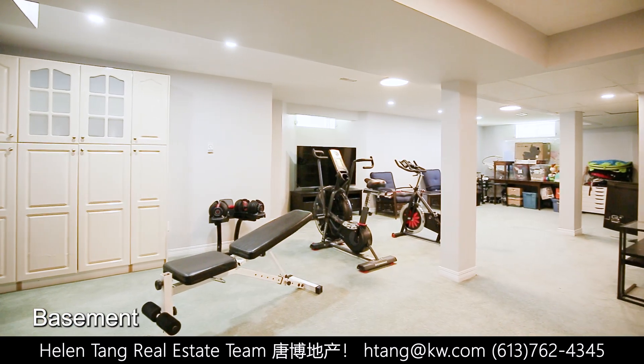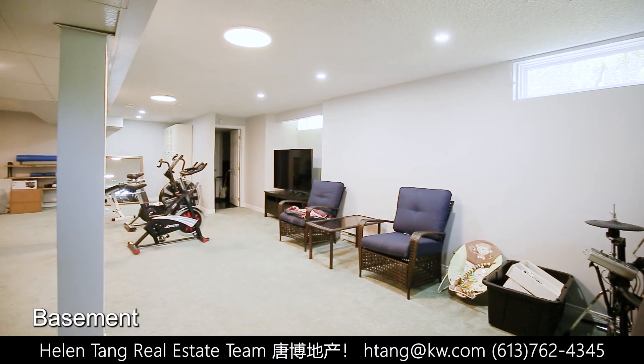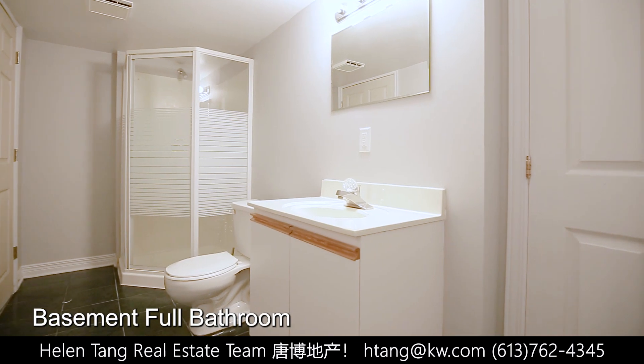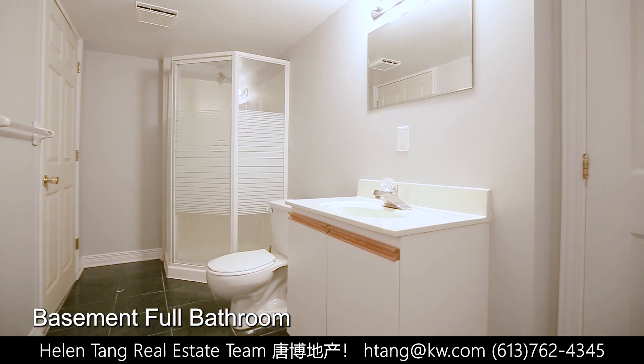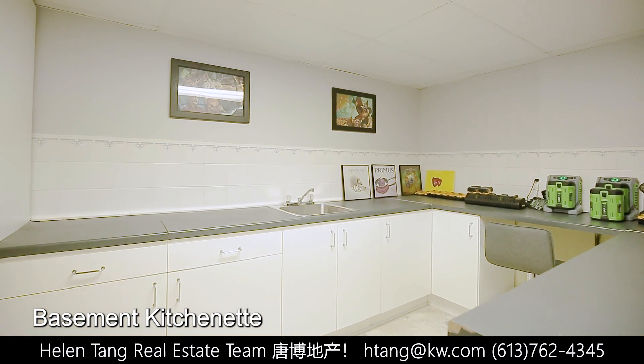This home also boasts a fully-finished basement, complete with a large recreation room, an additional bathroom and a convenient kitchenette. This versatile space is perfect for accommodating guests or creating an in-law suite.